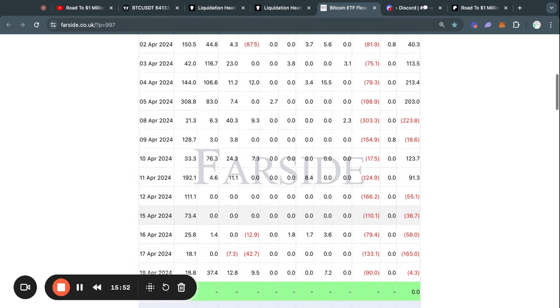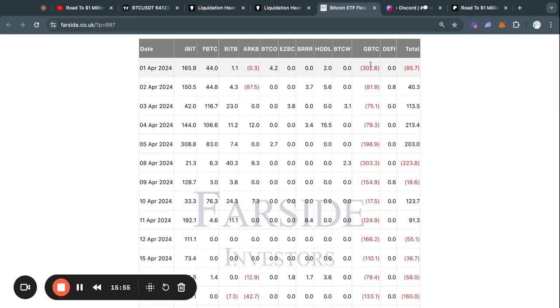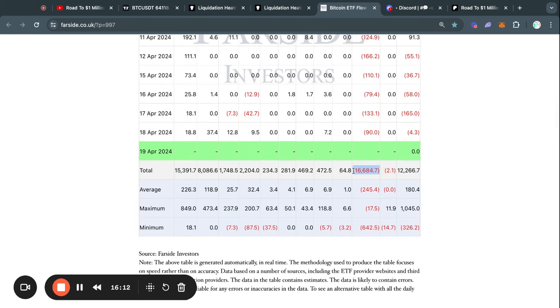If we just scroll up a little bit, you can see that Grayscale has been selling a massive amount of Bitcoin every single weekday. And this has been happening for weeks and even months at this point. In fact, since the launch of these ETFs earlier this year, they have sold about $16.5 billion worth of Bitcoin.